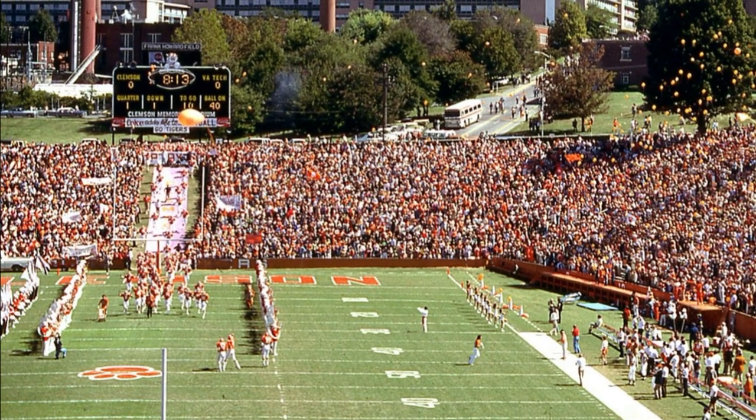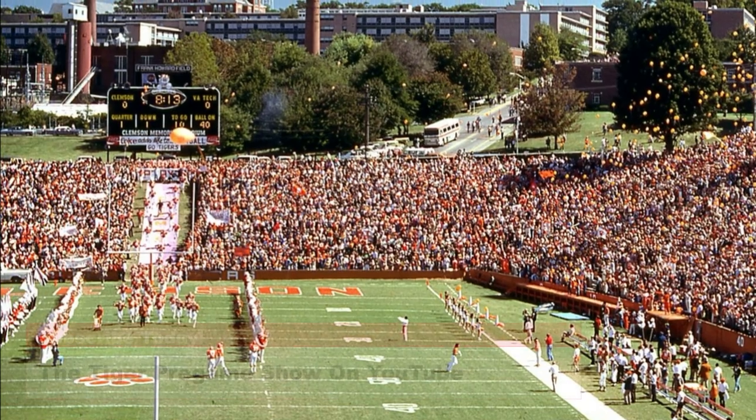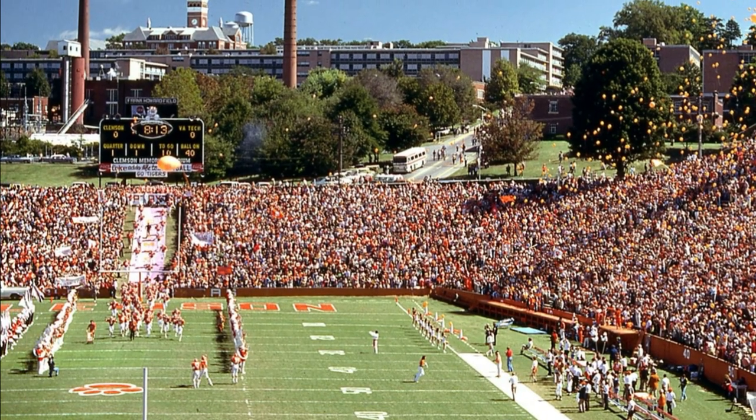Today's photos were taken by Tommy Dodgens and are from October the 7th, 1978, as the Tigers hosted Virginia Tech on a picture-perfect day in Clemson.